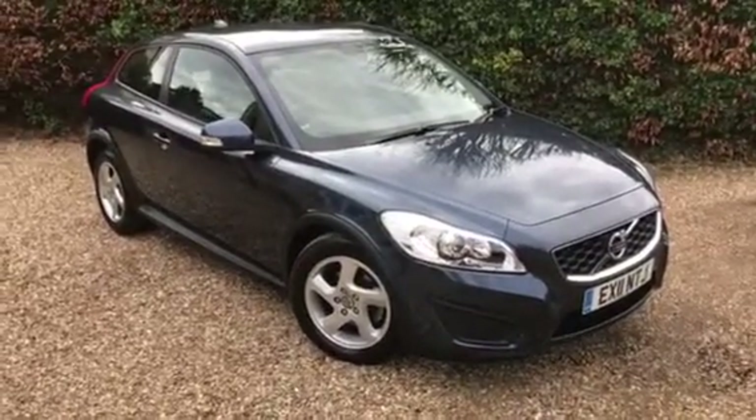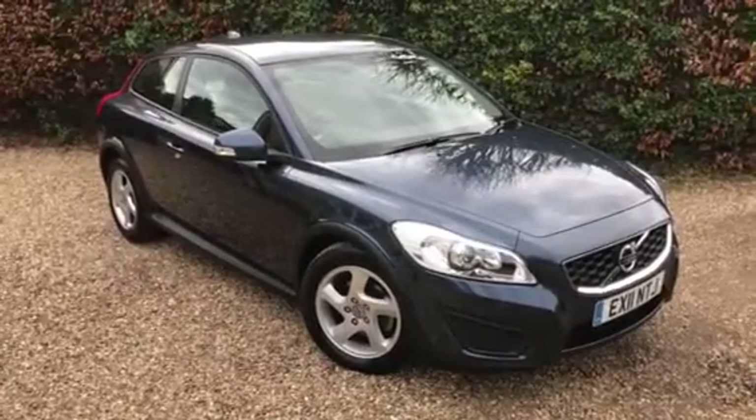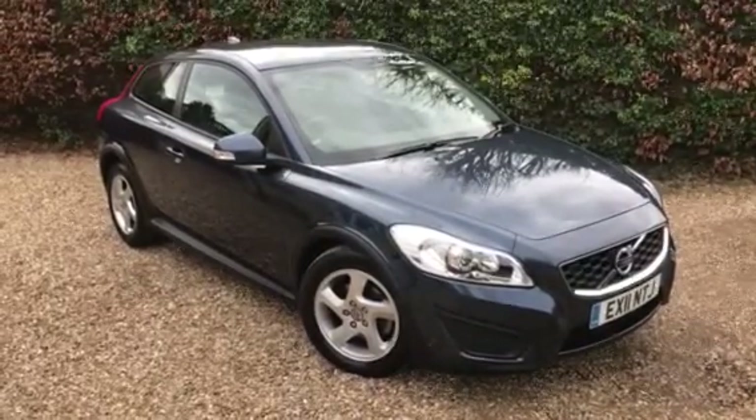For more information just get in touch at murfinmotorcompany.co.uk or you can get us on 077 333 20 773. Thanks for looking. Bye.